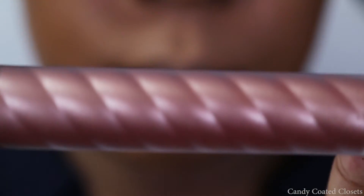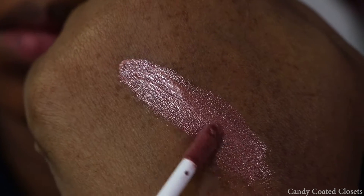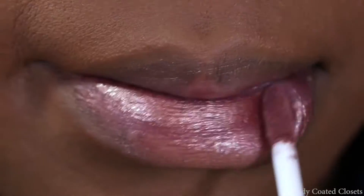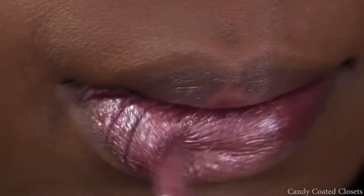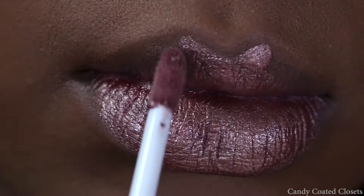Next we have Rosy Posy, which is a metallic light rose pink that has an intense shine. I'll be honest — when I got this one I was really looking for something that was a little bit more rose gold, and this was much lighter than I expected.